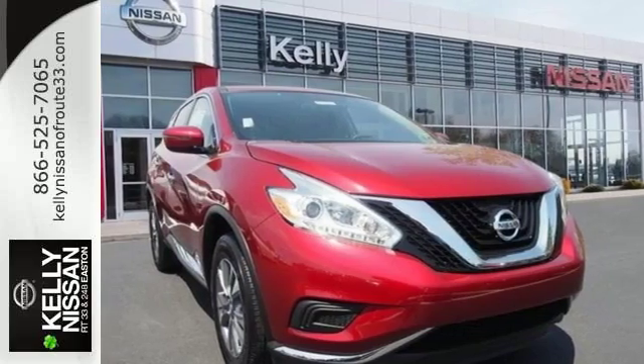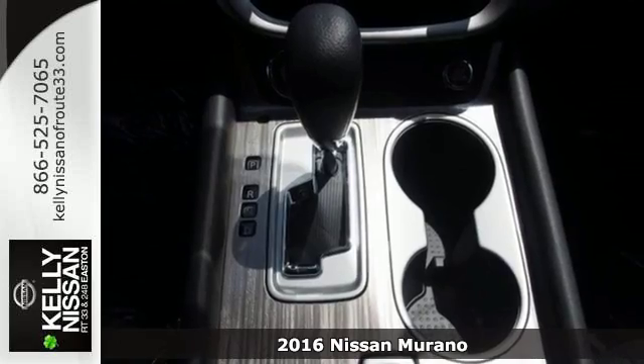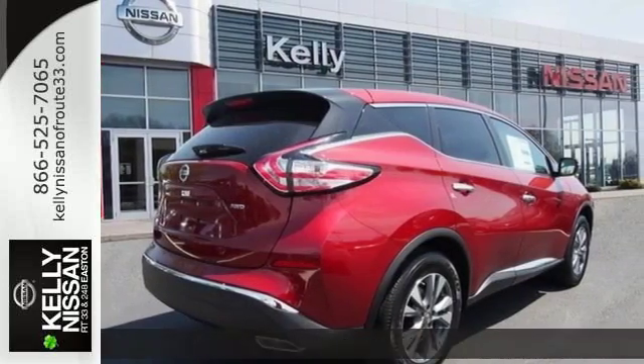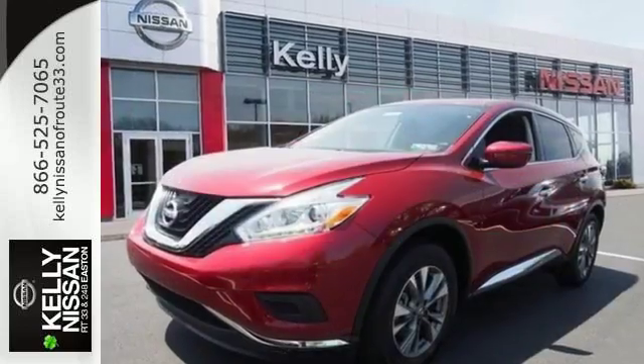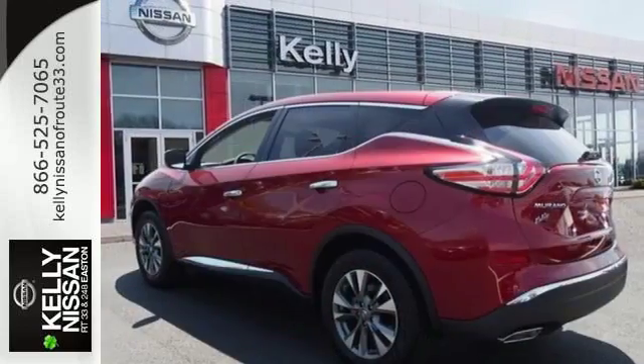It's a 2016 Nissan Murano. This polished ride will both surround you in comfort and garnish attention on the road. Its ultra-modern open interior ensures every seat in the house is a good one. With extra space between the front seats, backseat passengers have an enhanced view of the road ahead.